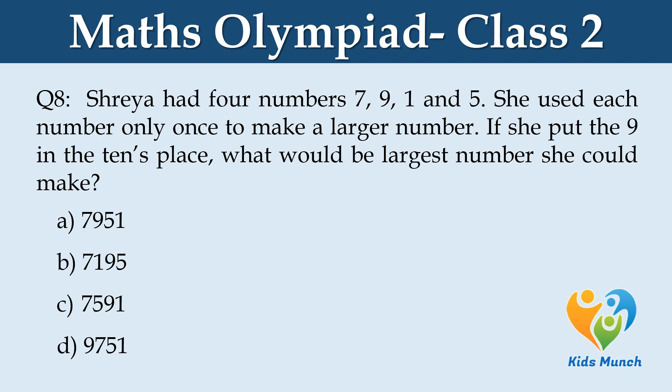Shreya had 4 numbers: 7, 9, 1, and 5. She used each number only once to make a larger number. If she put the 9 in the tens place, what would be the largest number she could make? Option A: 7951, Option B: 7195, Option C: 7591, Option D: 9751.